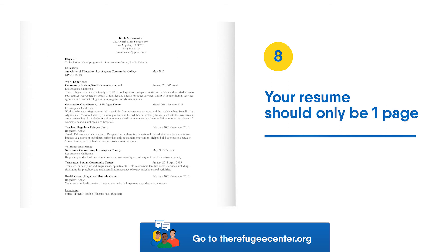Tip 8: Your resume should only be one page. It should be single paragraph spacing and should all fit on the same page.